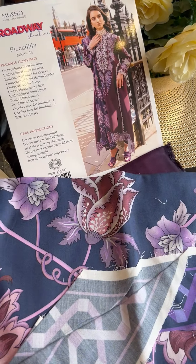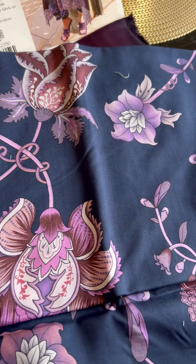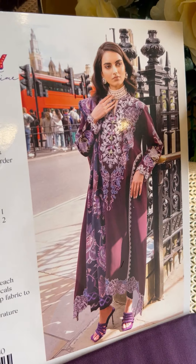Oh my god — the shawl! This is very prettily digitally printed. Check this out in the same color combinations as the embroideries. And of course the trouser is in linen fabric. Enjoy wearing Piccadilly!